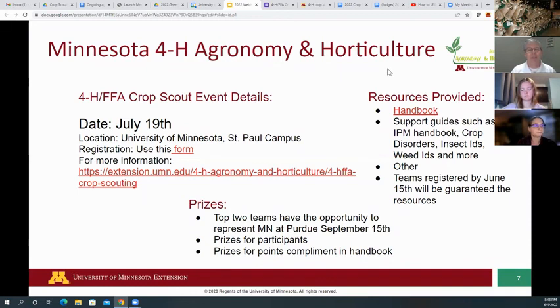Our top two teams in the ninth through thirteenth grade get to represent Minnesota at Purdue on September 15th. We will help you as much as we can with expenses — either mileage, hotels, or a combination. We'll have all sorts of prizes: some cash, some bling. We're working on all sorts of fancy things, so be prepared.